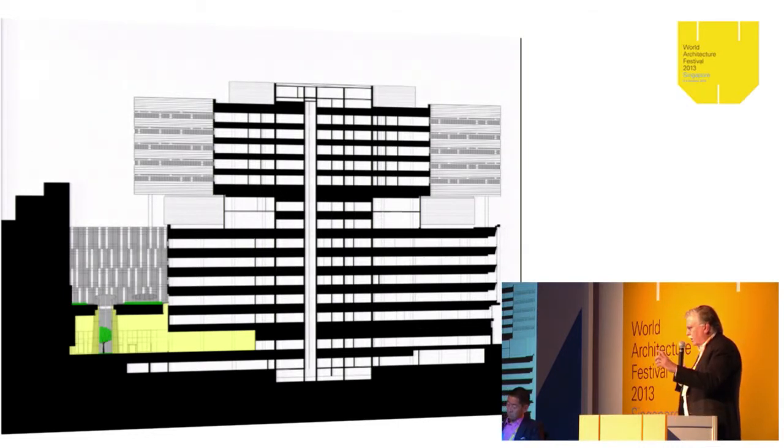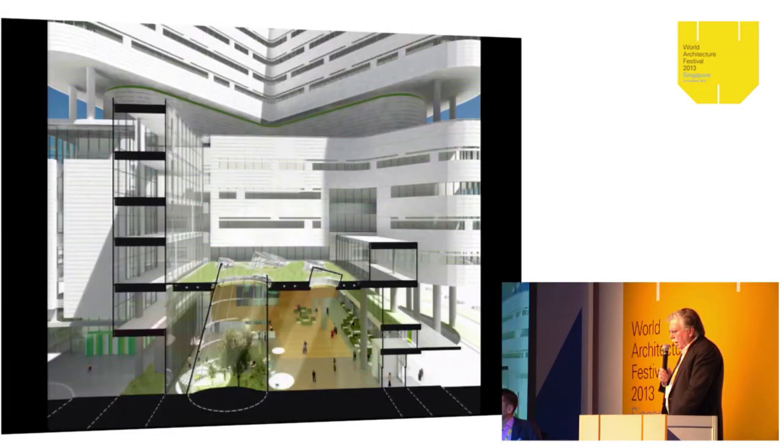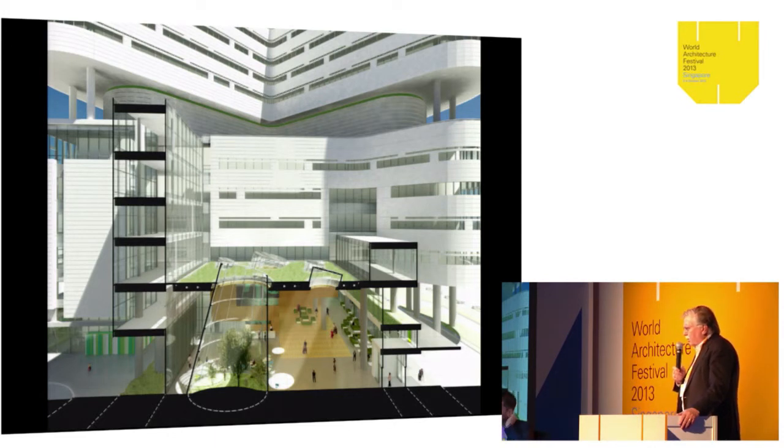There are two entrances to the hospital. One is from the ground level; the other is from the fourth floor, which connects to an existing garage and an existing bridge. We created a new lobby at the ground floor, and there's an exterior courtyard on the fourth floor with another check-in area for patients on that level as well. This allows us to create a public sense of place for the hospital, with entry into either the existing or the new building.